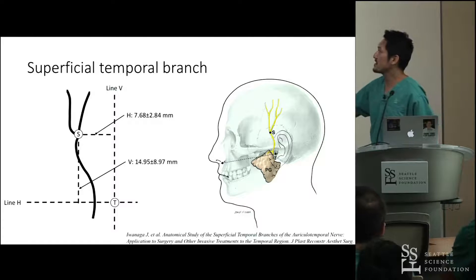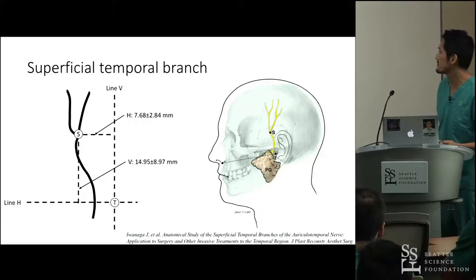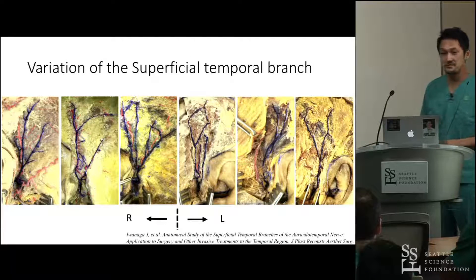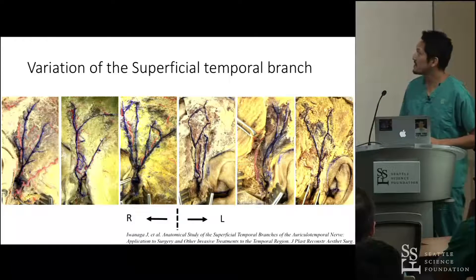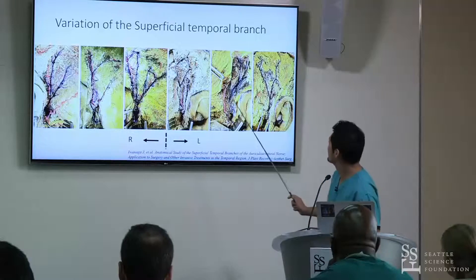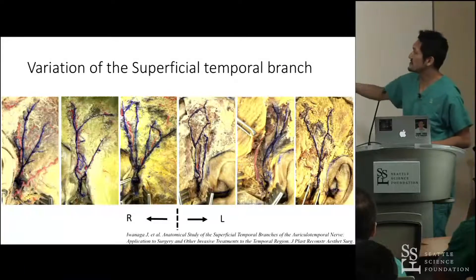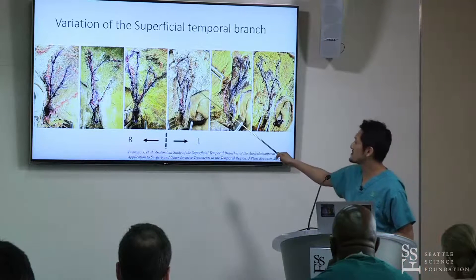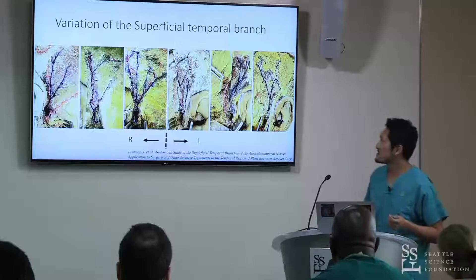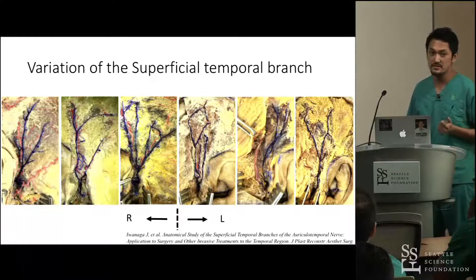This shows the variation of the superficial temporal branches. In most textbooks, the superficial temporal branches are described similarly to a standard picture. However, one of the branches of the superficial temporal branch can form an ansa, and in some specimens, two ansa formations are present. So there are many variations of the superficial temporal branches.